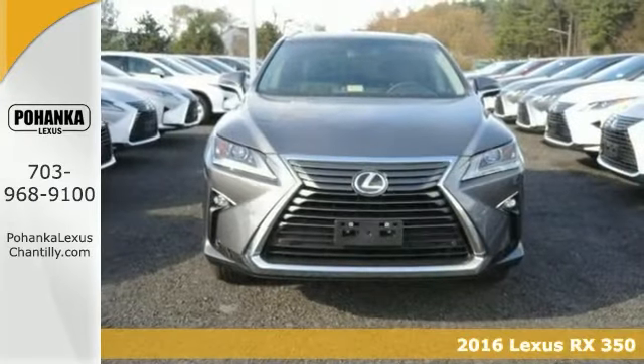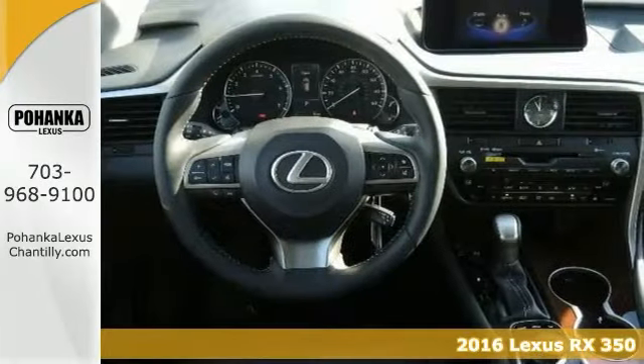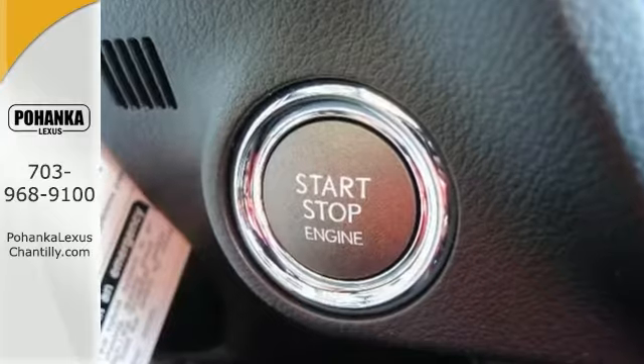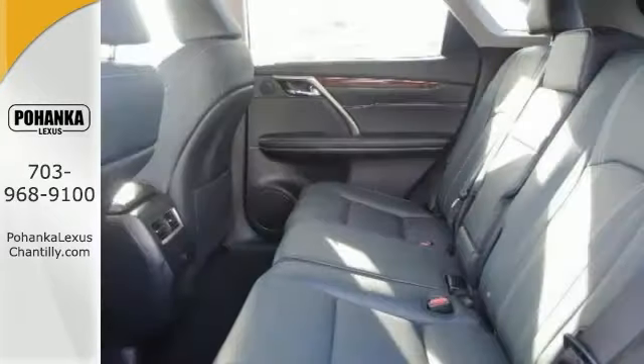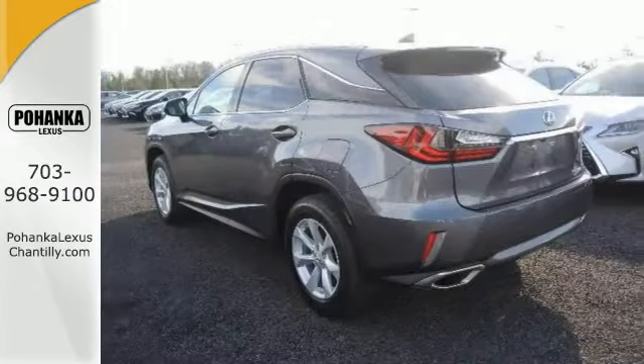Here's a 2016 Lexus RX 350. This vehicle has a lot to offer, including all-wheel drive, blind spot monitor, cross-traffic alert, Expresso Walnut interior trim, and seats with memory, hands-free, Bluetooth wireless, and dual-pedal lunar.